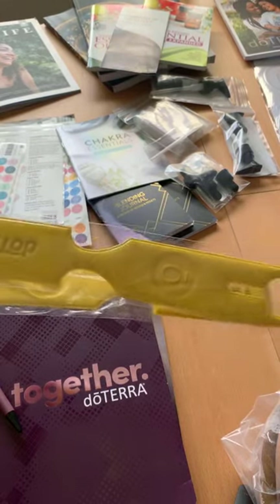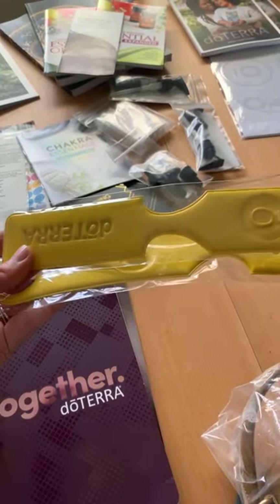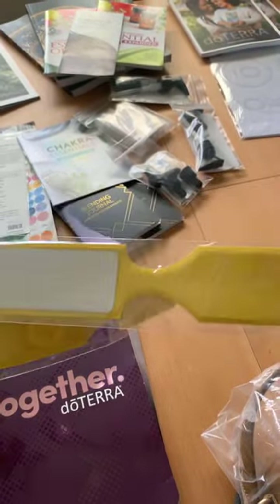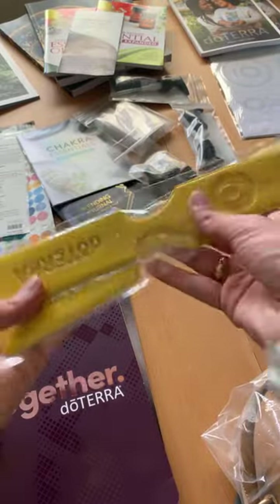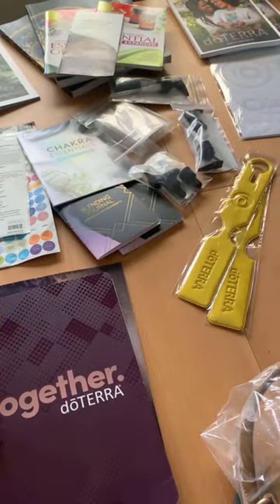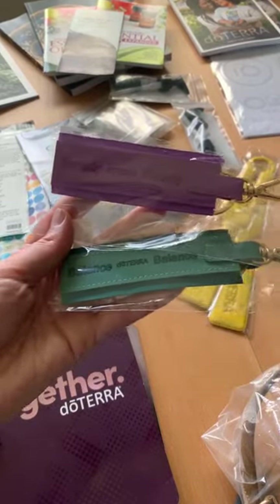So you may want to go — you may find some of this stuff. Who knows! You may also check doTERRA.com because they share some of those things too. These I thought were cool — these were little luggage tags in bright yellow to be able to find your stuff.